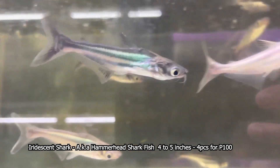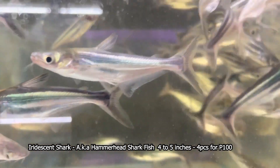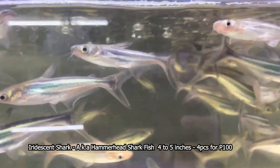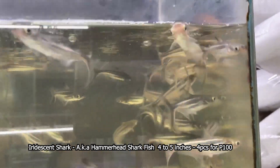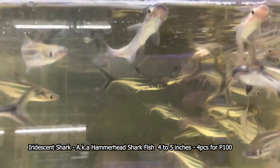Ang presyoan lamang po nito ay 4 pieces for 100 pesos po. Ngayon, kung mas marami naman kukunin po ninyo, syempre, bababaan pa rin po natin ang presyo. Yan ang ating hammerhead.